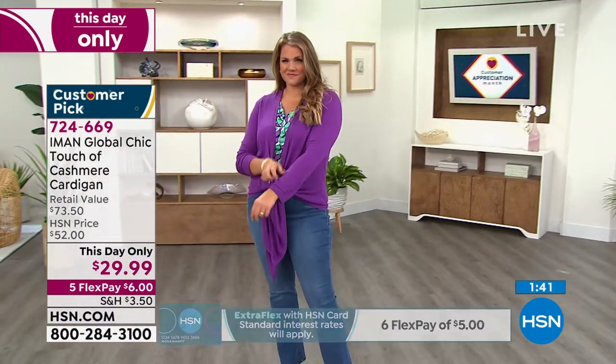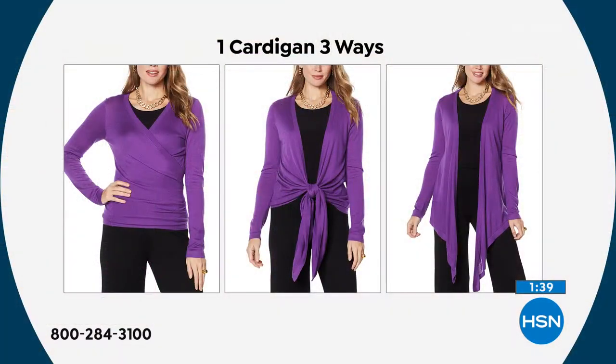It's a perfect cardigan for this time of year as we shed the heavy, bulky layering pieces. You can wear this three ways — that's the fun part — and for under thirty dollars you get three completely different looks out of one cardigan, which is pretty amazing.